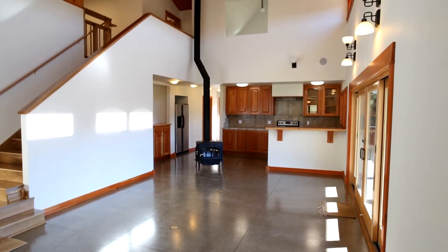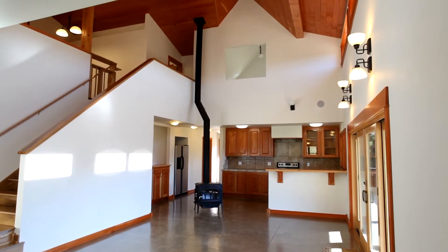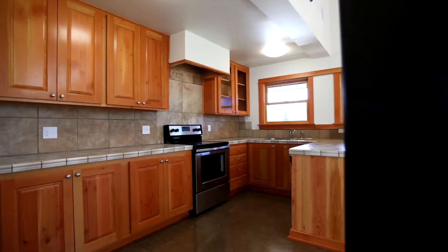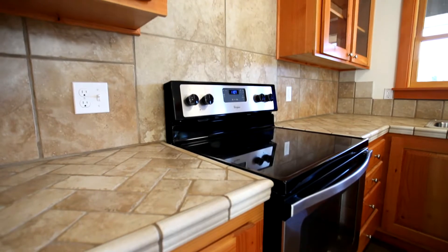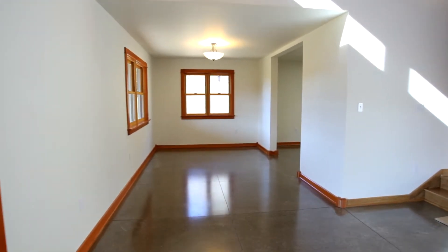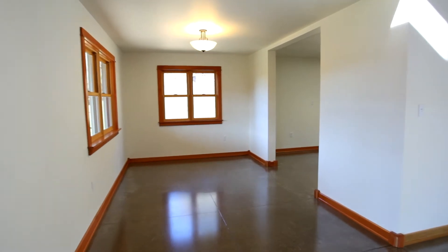From the hydronically heated floors to the large Anderson windows, no detail is overlooked. The kitchen features stainless steel appliances and custom handmade fir cabinets. The open floor plan extends from the kitchen to the dining area and beyond.